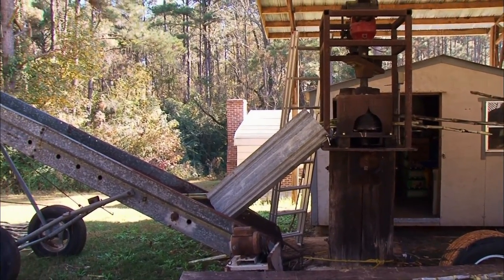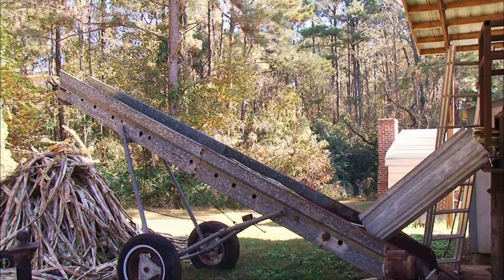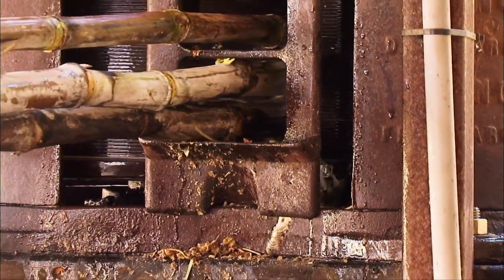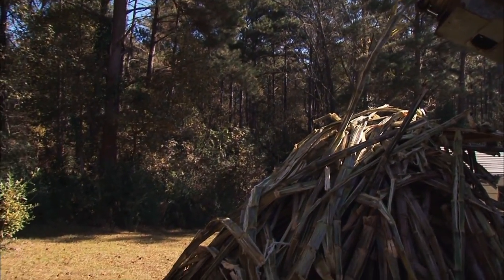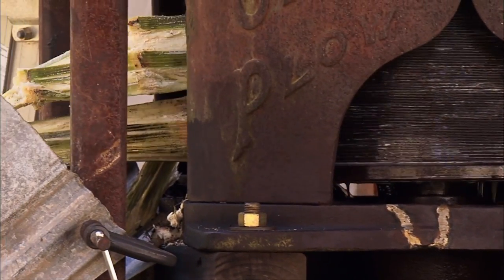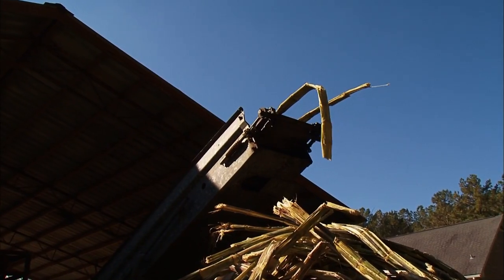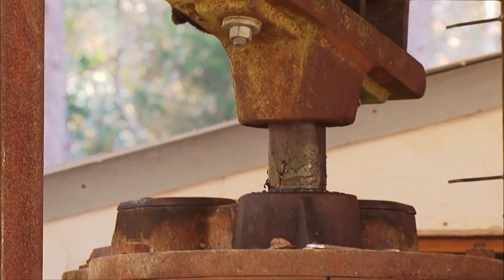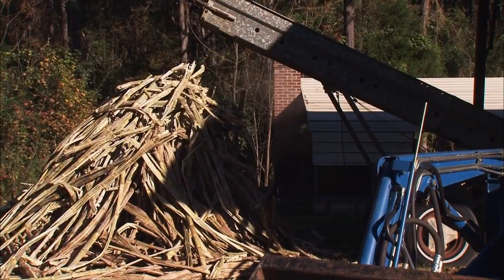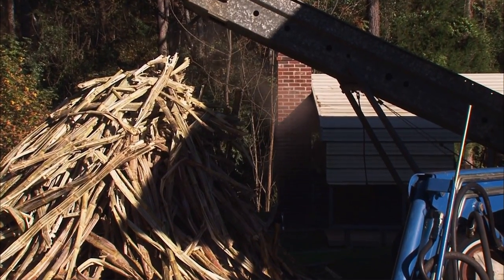The cane mill that Leo uses to crush the cane once belonged to his grandfather and was powered by a mule. A long pole on top of the mill was hooked to the mule, and the mule would walk in continual circles all day long as someone fed the cane into the crusher. Leo has modernized his mill to run off an electric motor, and another electric motor runs a conveyor belt that carries the crushed cane away. Leo walked by this mill all of his life, and his daddy used to tell him stories of how his granddaddy made syrup. If it hadn't been for daddy's stories, the cane mill would probably still be sitting right where it's been since the early 1900s.